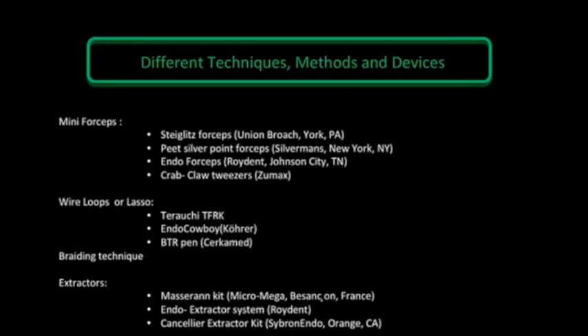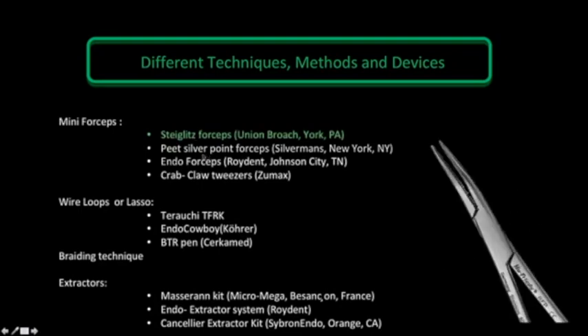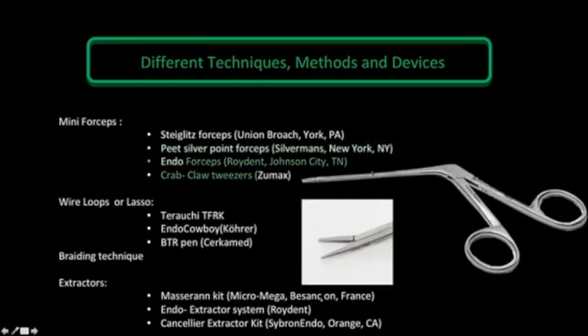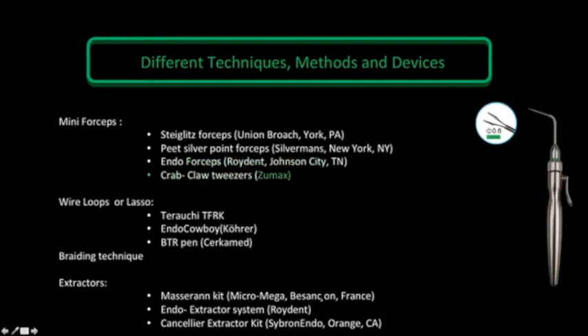We are going to take a quick overview of different devices and tools used to remove broken files. Starting with the mini forceps — the famous Stieglitz forceps, the Peet silver point forceps, the Endo forceps from Roydent, and the Grab Claw tweezers from Zoomax. The first three mini forceps are used mainly in the access cavity when we have a grabbing area to the broken instrument, and the Grab Claw tweezers are used more deeply into the canal orifice.